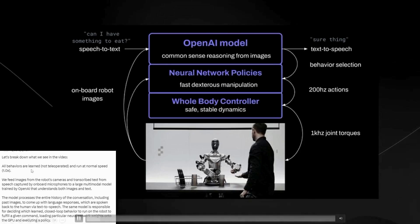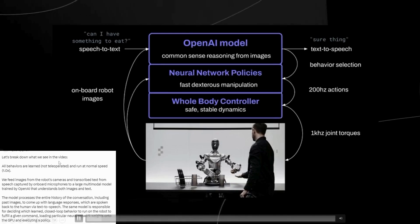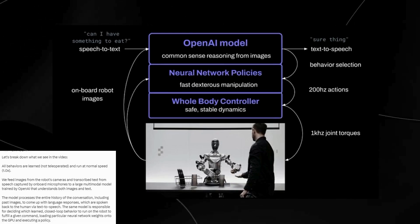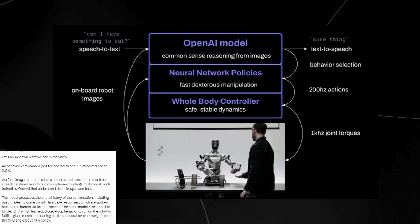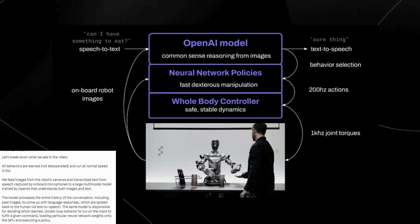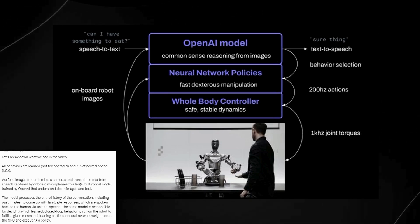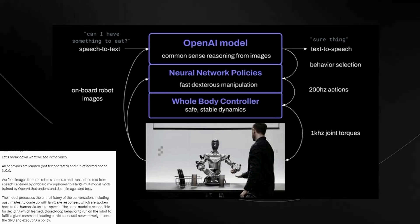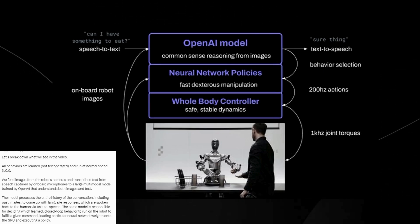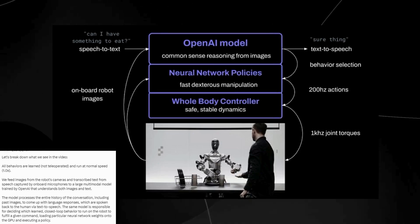The tweet also states that all behaviors are learned and not tele-operated. Tele-operation is the process of using a human who is controlling the robot via a VR controller — a VR headset — and that movement is mapped onto the robot in a demo to show you what the robot is physically capable of. However, this is a robot working with an end-to-end neural network, meaning that 100% of the behavior is entirely autonomous.